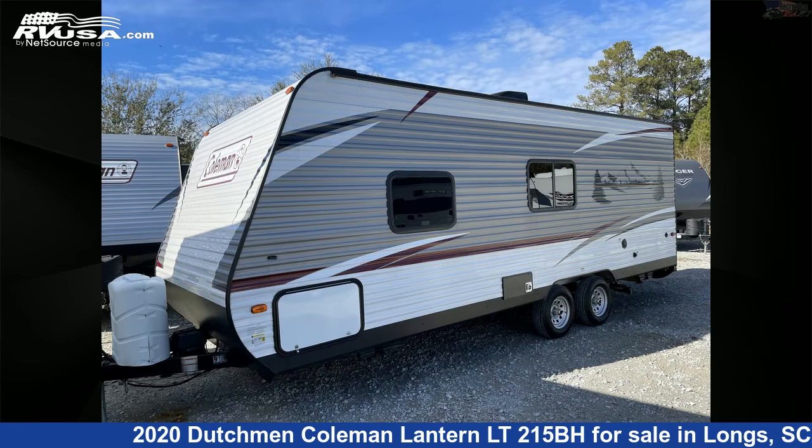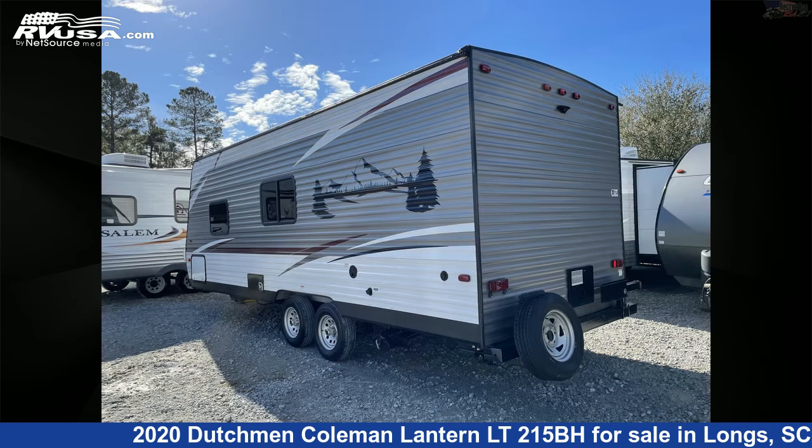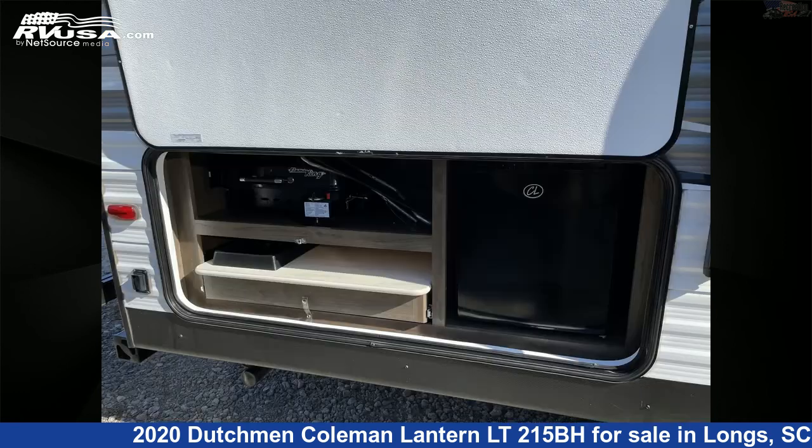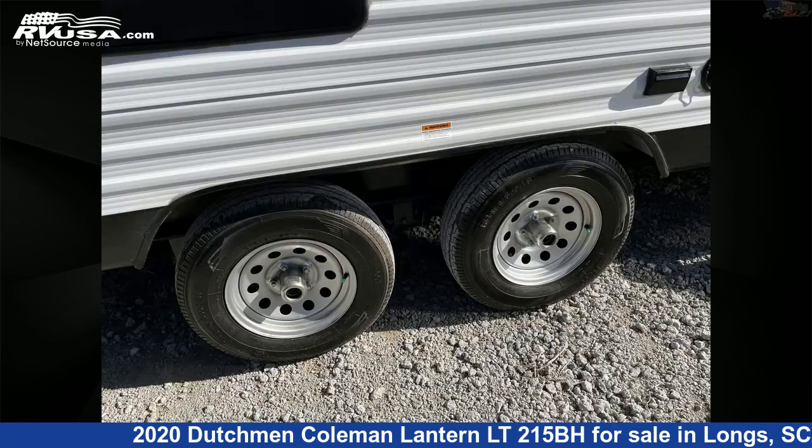This used Dutchman is 25 feet 11 inches in length and features sleeps 8, skylight, awning, leveling jacks, external shower, LP detector, smoke detector, stove top burner, auxiliary battery, microwave, refrigerator, and 52 gallons fresh water capacity.